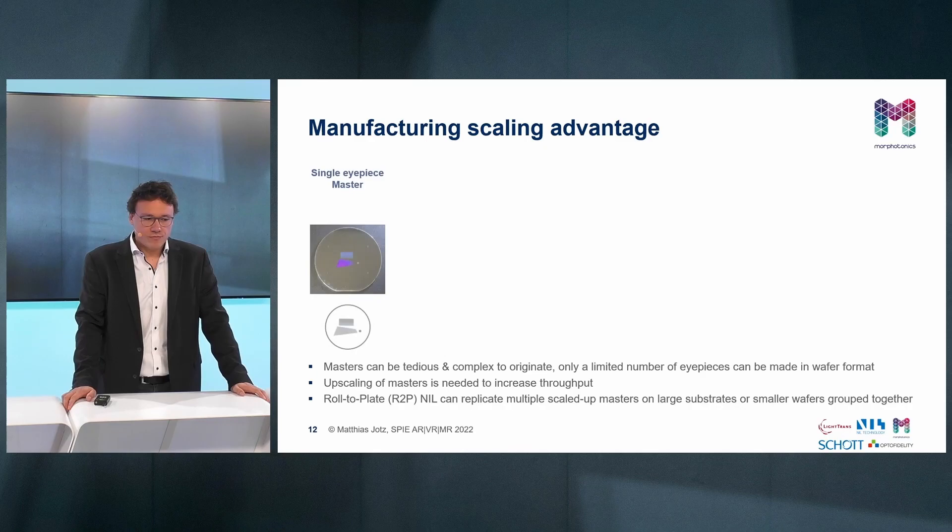The manufacturing scaling advantage, which especially surfaces in high volume manufacturing, can be seen here from Morphotonics. The initial master was done on a single eyepiece in wafer format, as seen on the left. Then a master upscaling was done with Morphotonics technology on a substrate size of 300 by 290 millimeters rectangular, and then a large area roll-to-plate nano imprint lithography was done, enabling mass production through that large area roll-to-plate nano imprint process, as shown on the right side.